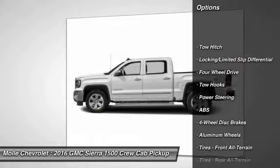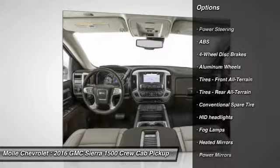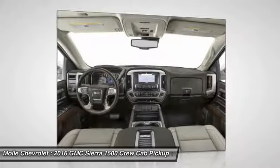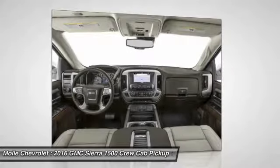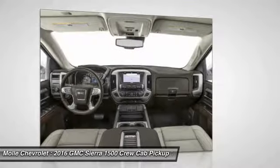Anti-lock braking system, remote engine start, traction control, keyless entry, stability control, backup camera, tow hitch, power passenger seat, steering wheel audio controls, leather wrapped steering wheel.